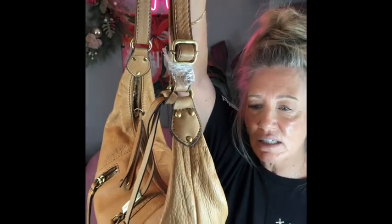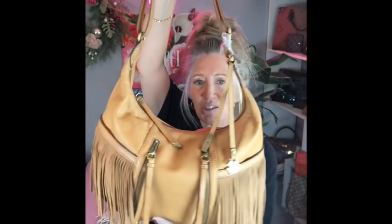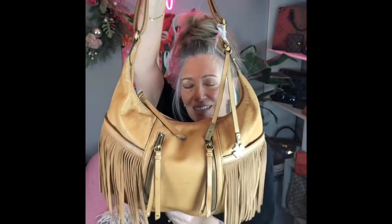We're going to go ahead and get started on the first item today, which actually is brand new. The tags are not attached, but it still has the plastic on some of the metal. This is an adorable Lucky Brand tan leather bag. You can use it as a shoulder bag, or you can adjust it to be a crossbody. It does have a cell phone pocket in the back and it's got great little fringe on it. Very lightweight too, so if you're worried about a heavy bag, this is not a heavy bag at all.